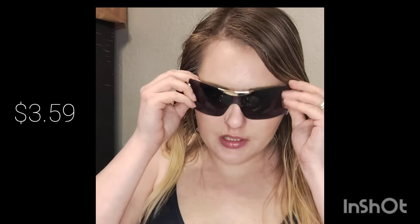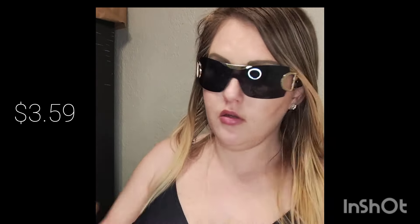This is another style I've never tried before — I'm still trying to find the right frames for my face. These have a D detail on the side. They've been recommended to me a few times while browsing Temu. They're nice and dark too. Here's how they look.